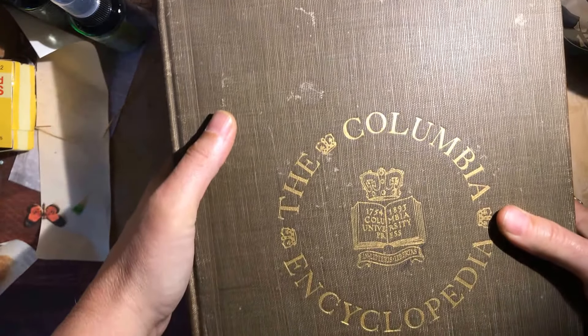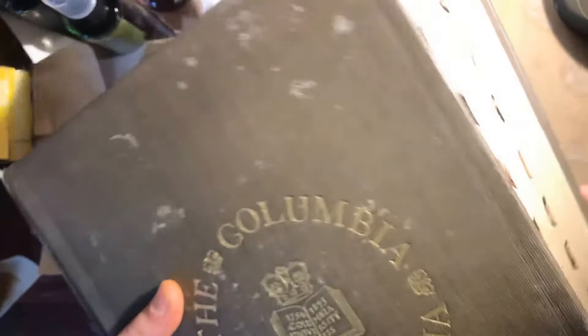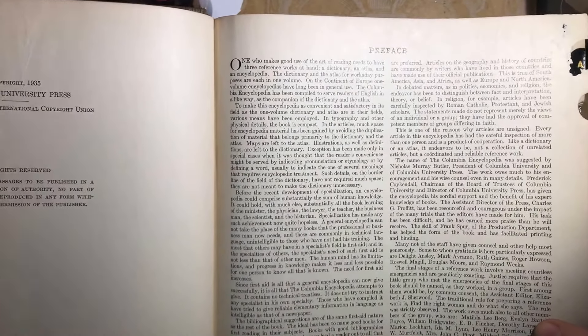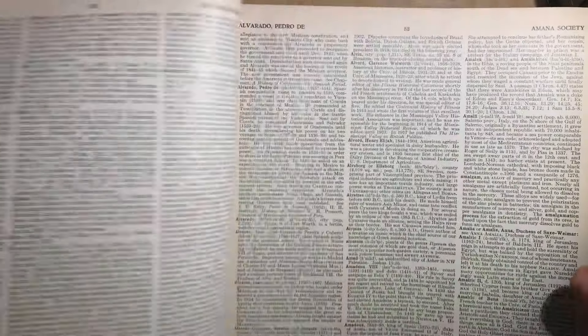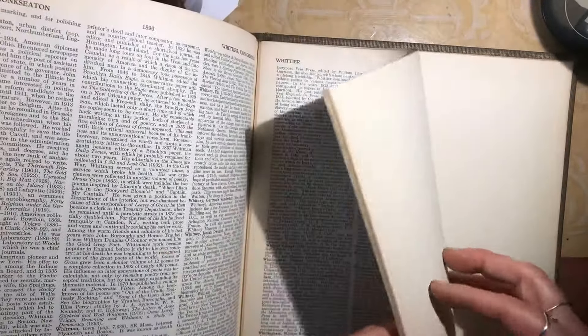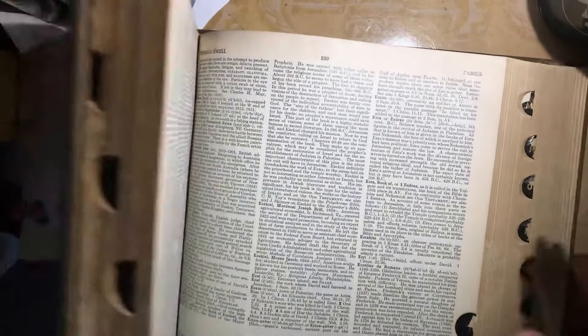The first thing I got is the Columbia Encyclopedia in one volume — look how thick that is, look at those tabs. The publication date is 1935, so it's a little past that magic date of 1928 where I could scan it and use the digital images. But look at these amazing pages — it has almost two thousand pages. This was a dollar, so that's one exciting book.